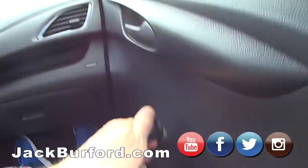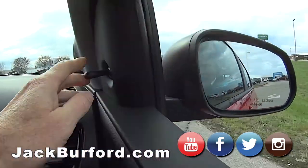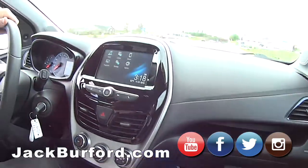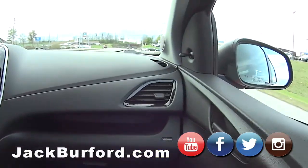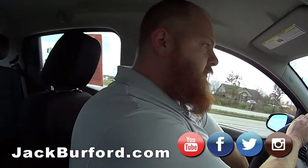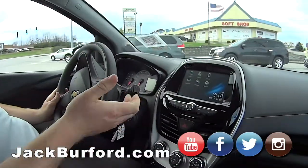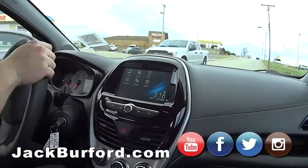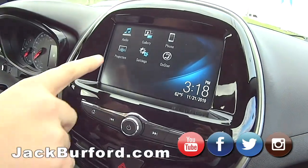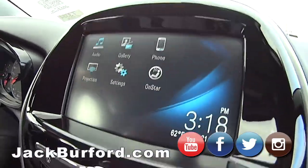Look at that — adjustable mirrors too. This would be a great car for a student in college needing to get really good gas mileage. The steering is so light because the car is light — it handles like a dream. Does this have Apple CarPlay and Android? It's got projection. Yeah, it's got Bluetooth so you can connect your phone.